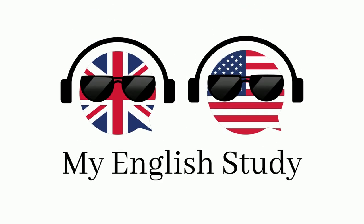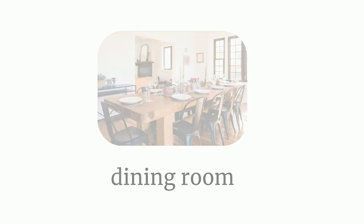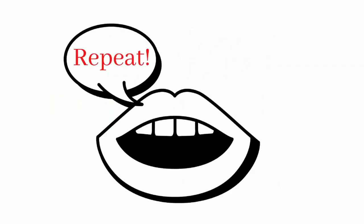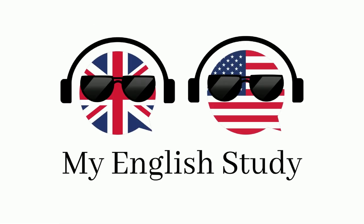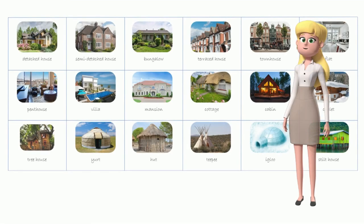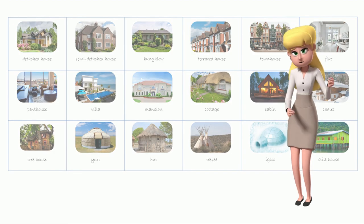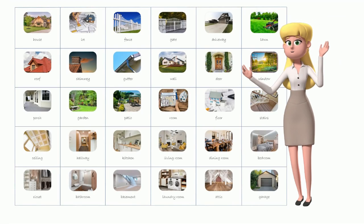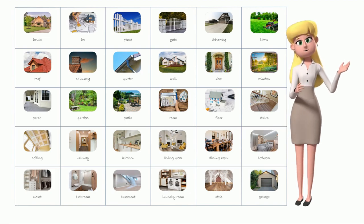Welcome to my English study channel. Here you'll learn new words to enhance your vocabulary and speaking skills. See the word. Hear the word. Say the word. Practice often to remember all words better. The more you practice, the better you will become. In our earlier lesson, we talked about different types of houses. Today, you'll learn 30 words related to the house and the things around it. Are you ready? Let's go!